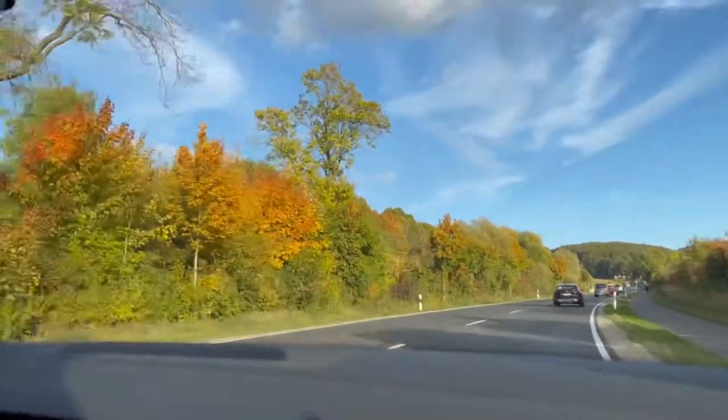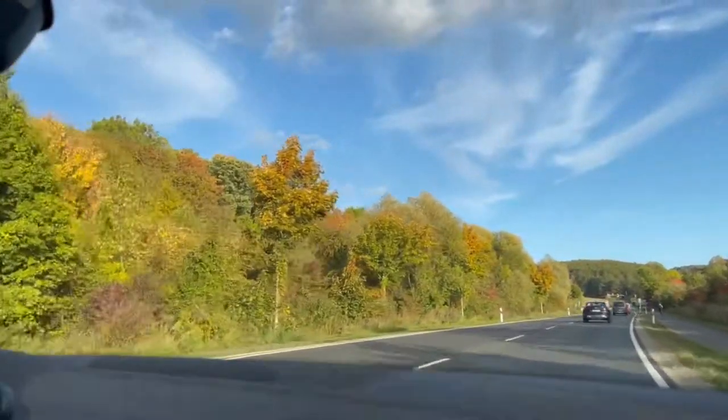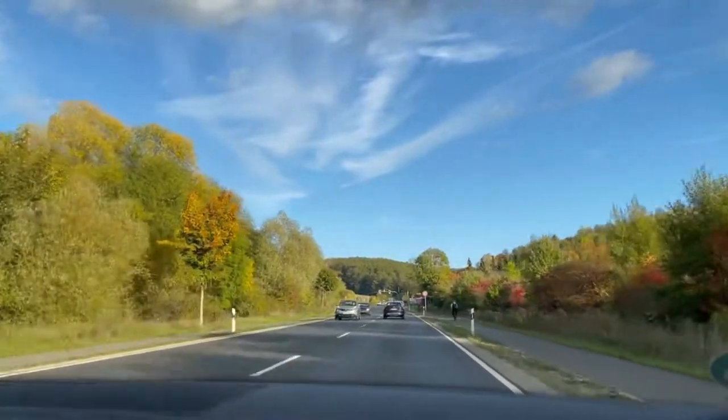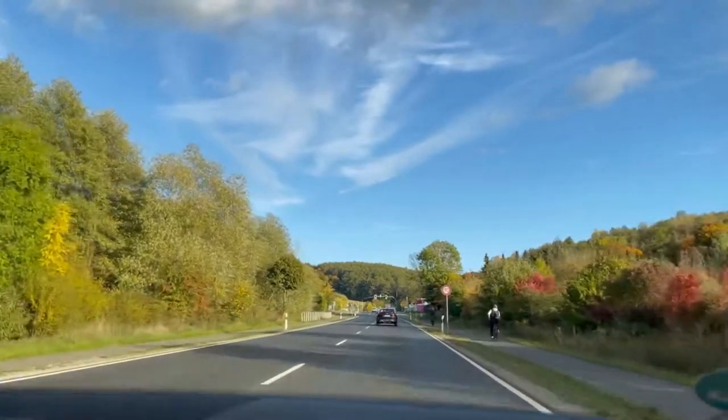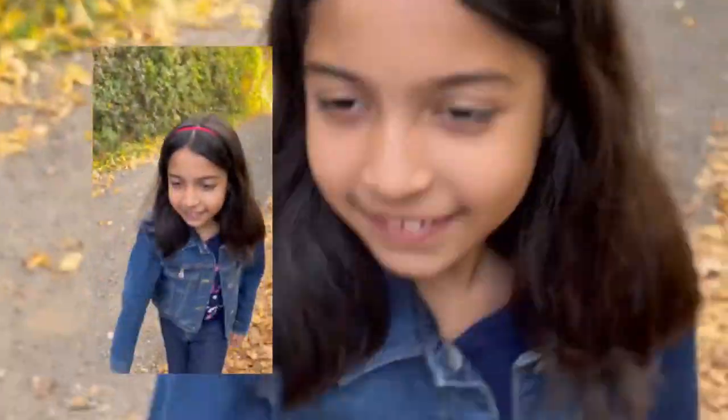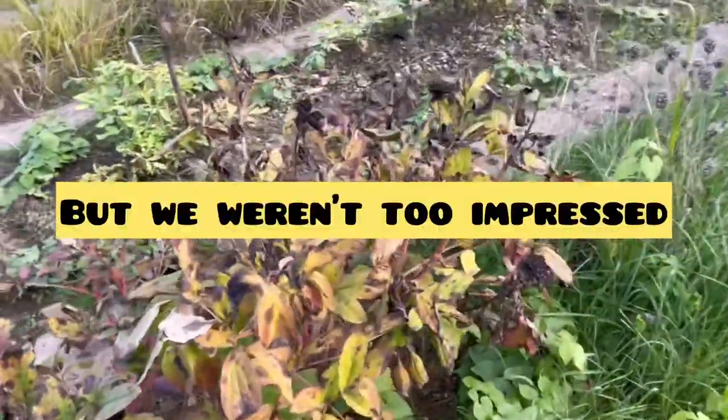Since I had fallen in love with the fall foliage over here and we had heard that there was a beautiful botanical garden somewhere near us, we decided to head over there. As per the GPS, it told us that it's somewhere near the university, and hence we headed there.